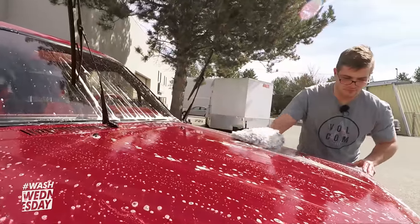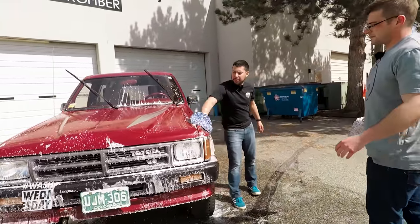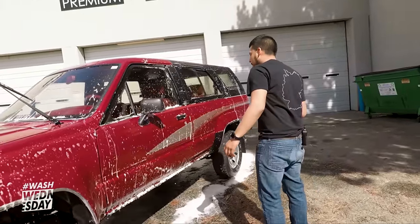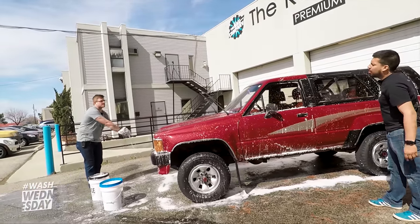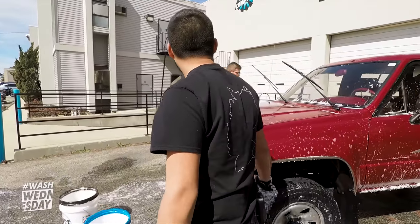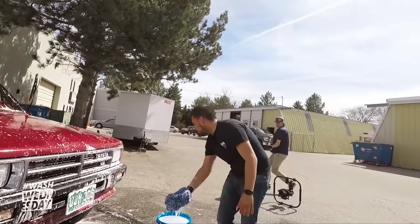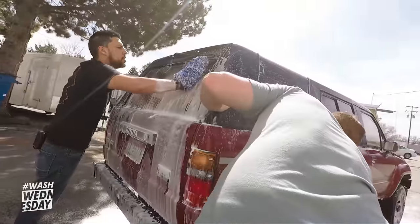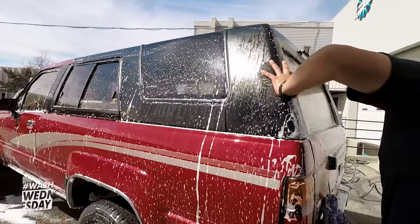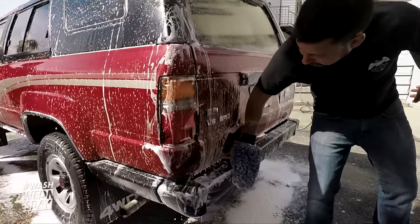This particular 4Runner is an SR5 model, but SR5 models typically have chrome bumpers whereas this one has black bumpers. The rims are also more of the base model style, so it's kind of a weird blend between the base model and the SR5. Toyota fans love the 22RE four-cylinder motors, but this one has the 3.0 V6 — which some guys call the 'three-point-slow.' Gabe has had a couple of Toyotas with the 3.0 motor and says they do the trick.